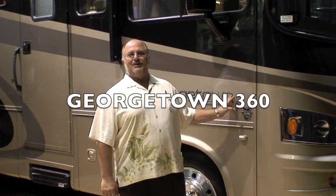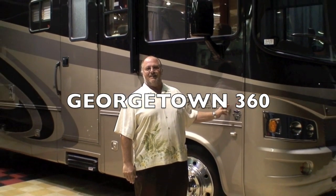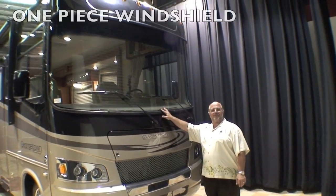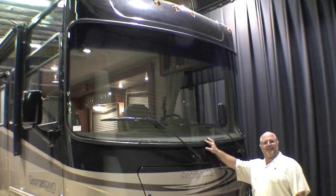Hello, welcome to CME RV Sales presentation of our brand new 2011 Georgetown 360 bath and a half model. The first thing you'll notice on this new Georgetown is this incredible one-piece windshield, providing you a panoramic view as you're heading down the roadway.